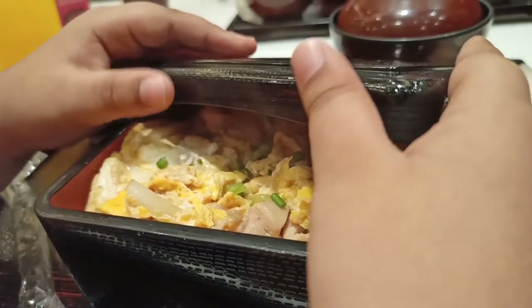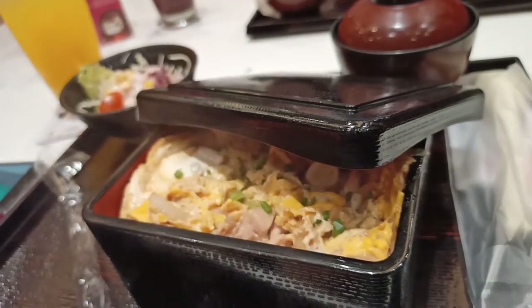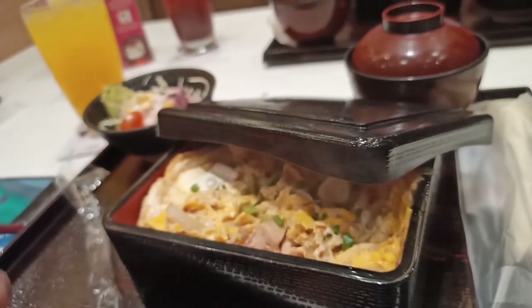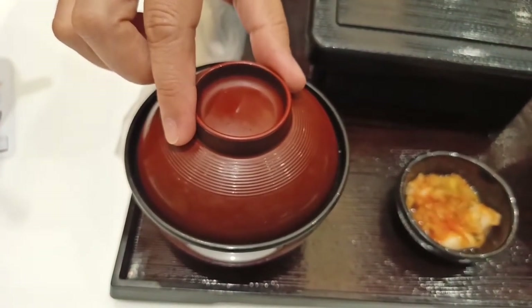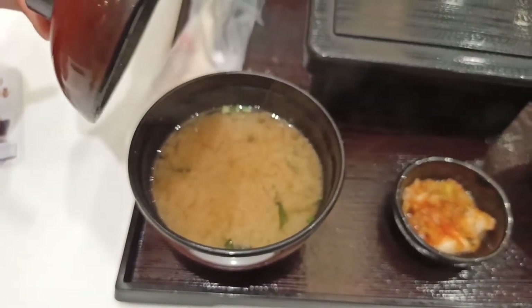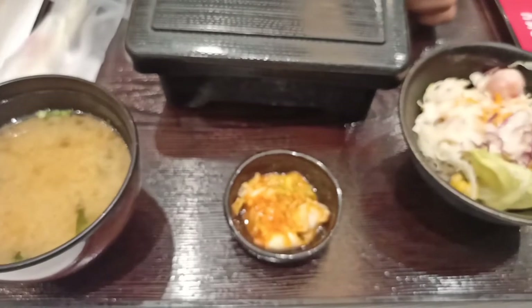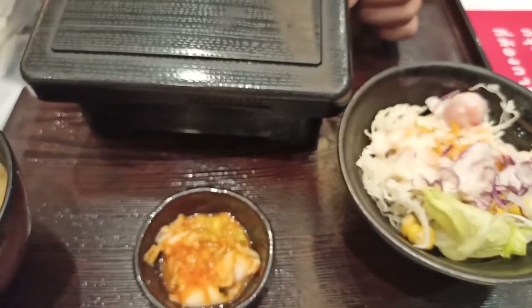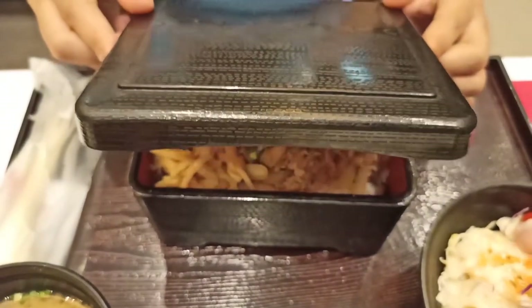Thank you so much for dropping by. Here we are having our family dinner at the Japanese restaurant. Amazing to see these wonderful dishes.